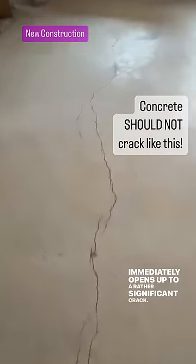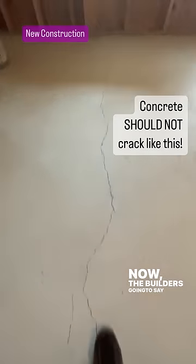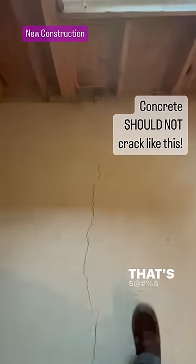More moisture coming up out of that hairline, which immediately opens up to a rather significant crack. Now the builder is going to say that doesn't matter — but that matters. That's a problem and it needs to be fixed.